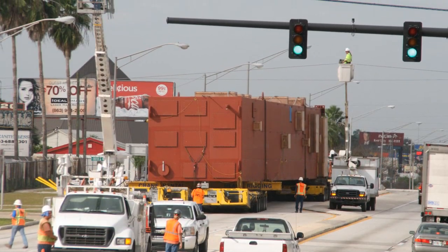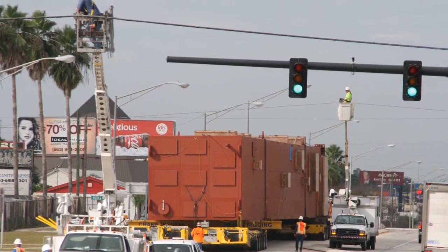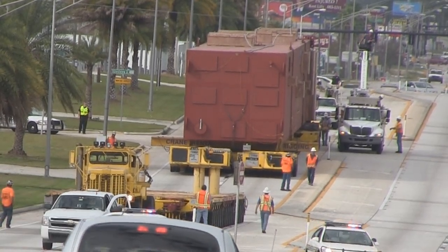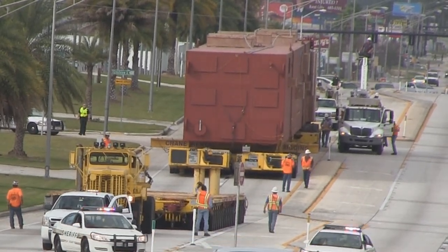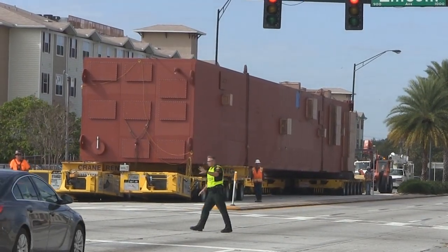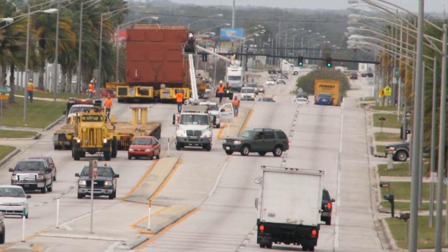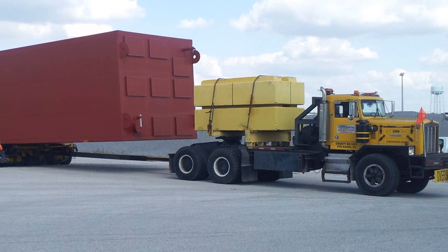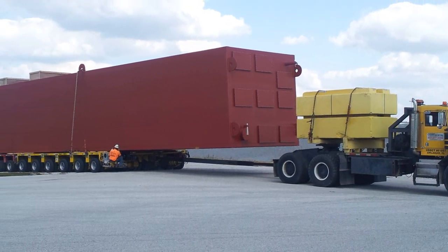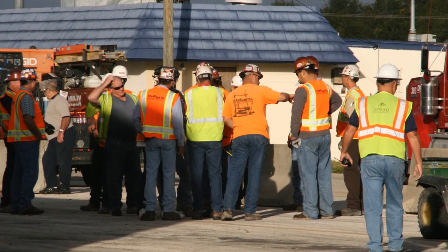Due to the height of this load, several traffic lights and power and communication lines needed to be raised. The length and width of this load required that each intersection have an independent study to ensure that turns could be executed in a safe and timely fashion. Police were used to escort the entire route to slow and stop traffic as needed. Some commuters were disturbed by the slowdowns while others were simply amazed at this engineering feat. During the journey, one turn was so sharp it required the use of a borrowed parking lot to complete the turn. Permission was granted by the owner and special provisions were made to protect the empty parking lot with mattock.